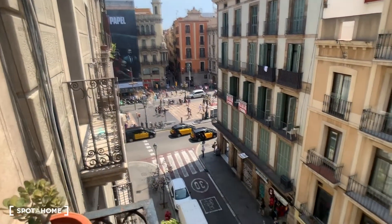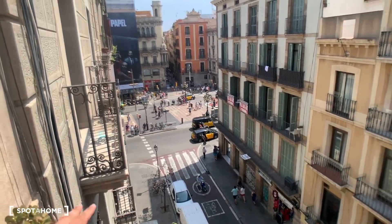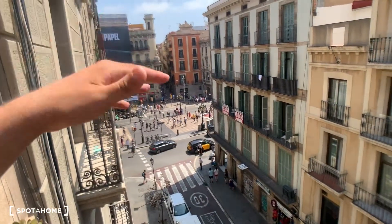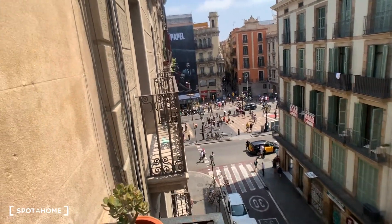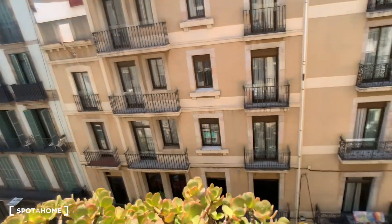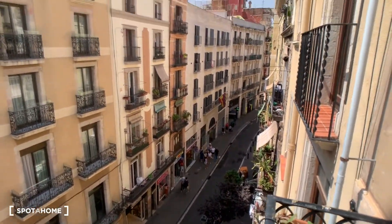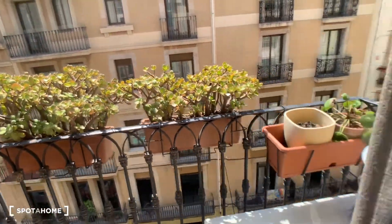In there we have Las Ramblas, one of the main areas in the city. You go to the right, you have the Rasanes, the Port, Barceloneta, only ten minutes walking. And then to the left you have Plaza Catalunya, only two minutes walking. That's the street — this is a small view. It's nice. You have a small balcony where you can enjoy Barcelona and be with your friends.